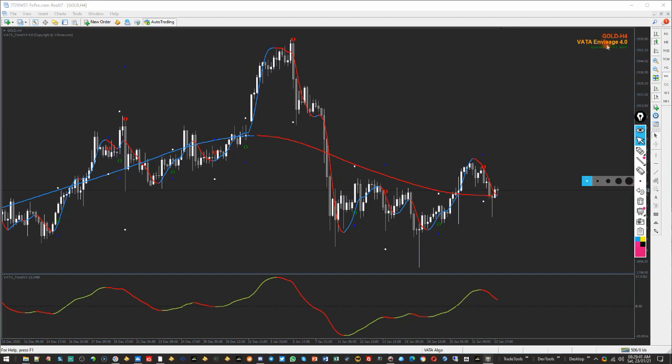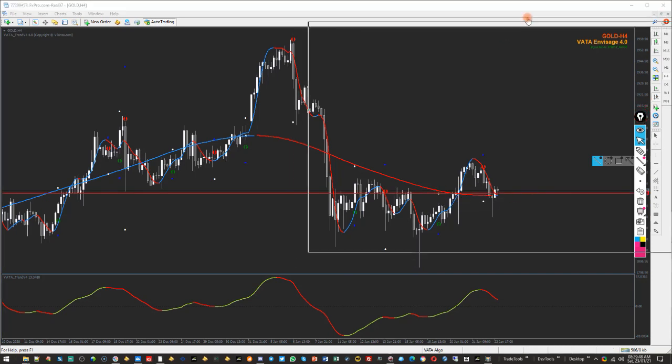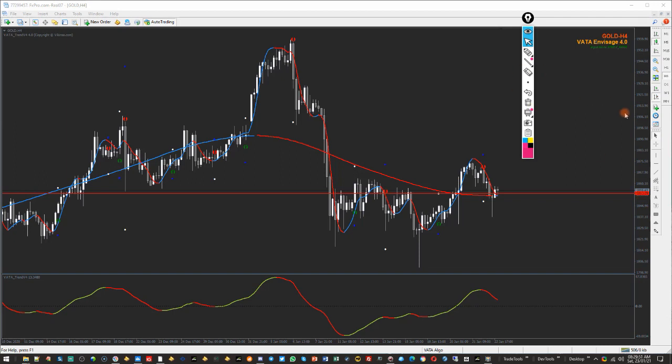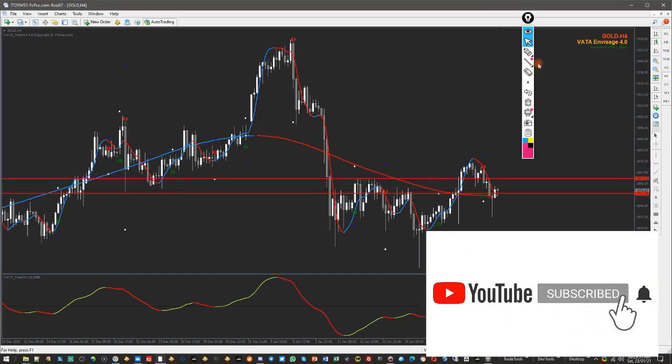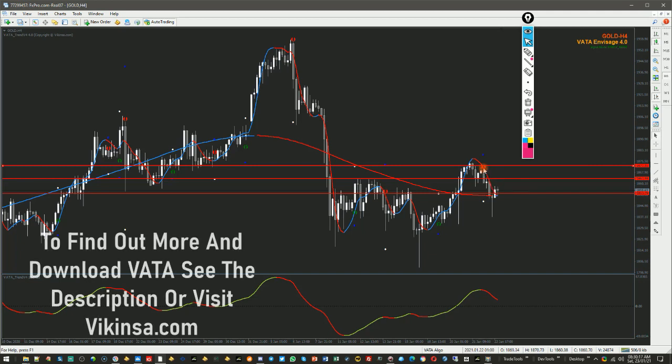When the market reached these moving averages, we already knew there were three targets we were monitoring in our Telegram group. All three targets were met and came from the Water and Research tool. The targets were 1853, then 1863, and then 1872 or 1873. All three targets were met after the bullish signal — the market showed a green/blue signal. Congratulations to all who were in the group and took this trade.